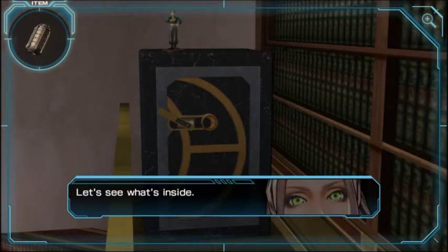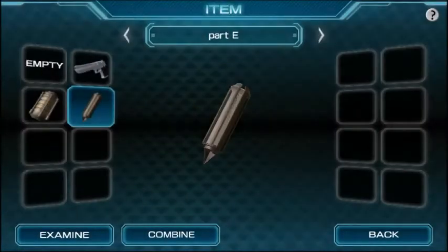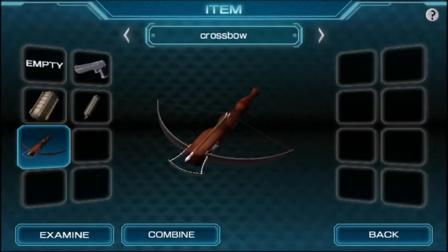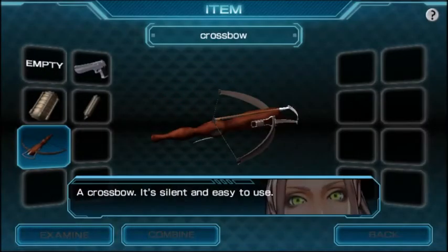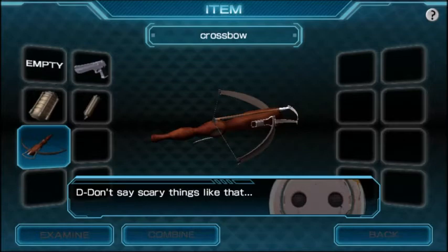It opened — let's see what's inside. Part E! Might as well combine it. A crossbow! I knew that's what this was — awesome. Crossbow: it's silent, easy to use. My kind of weapon. Good for assassinations. Don't say scary things like that!